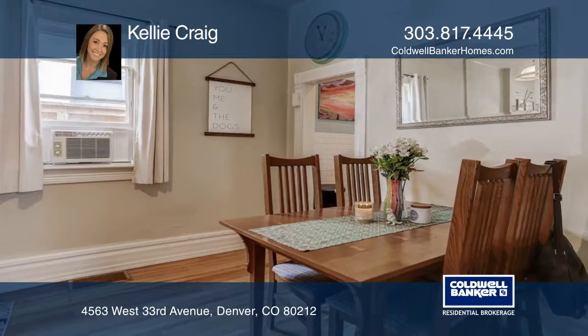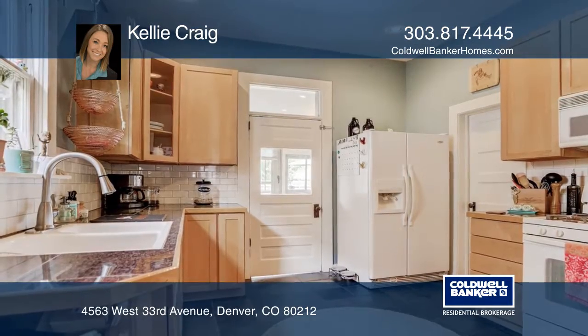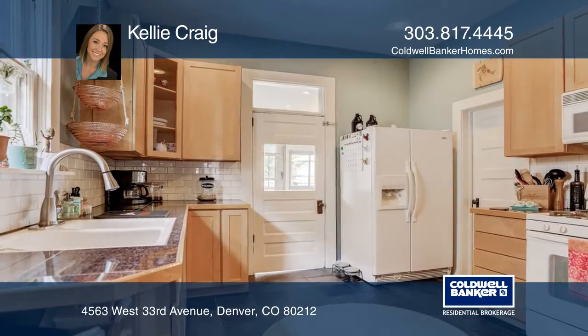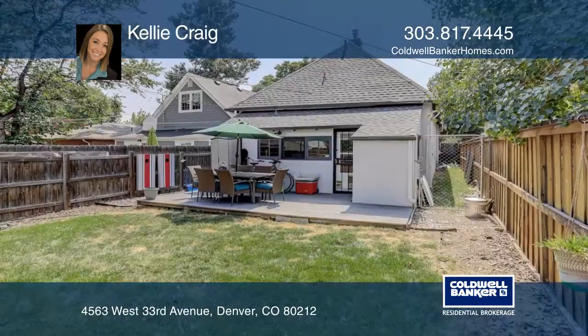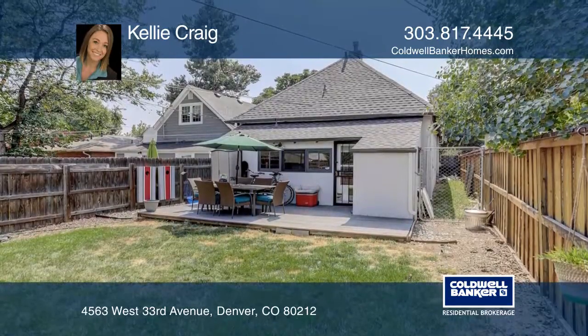Step inside and admire the abundance of natural light, high ceilings, and original hardwood floors that have been recently refinished. The large kitchen boasts tons of storage and opens to an enclosed porch and private backyard with a patio.